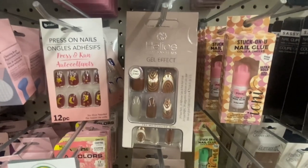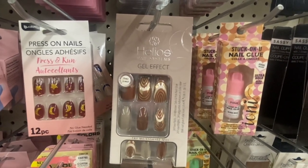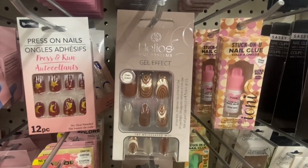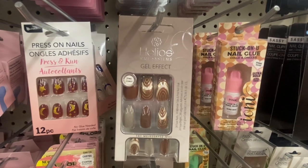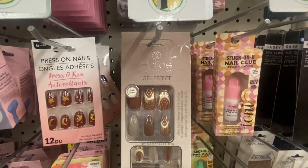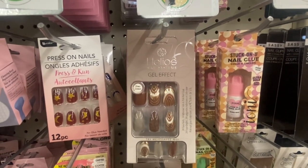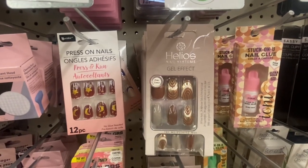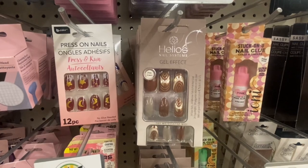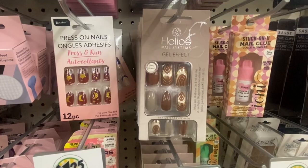I found another pack of the Helios Nail System — gel effect. You get 24 fake nails and 24 adhesive tabs, so if you don't want to use the pink nail glue that's included, you can use the tabs. They also give you a file and a little tool to help you put the nails on. If you are not a nail wearer, this is definitely something new to try. These are still selling on their website for $9.99.